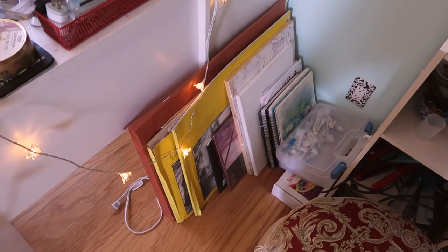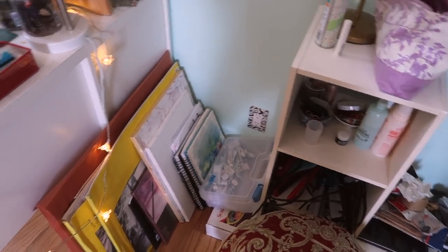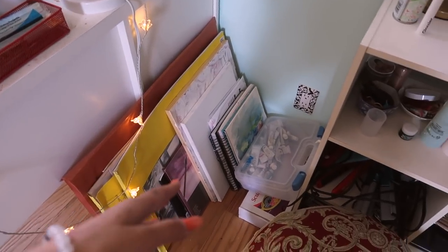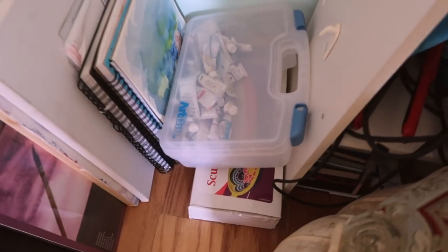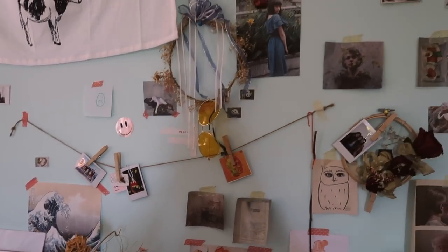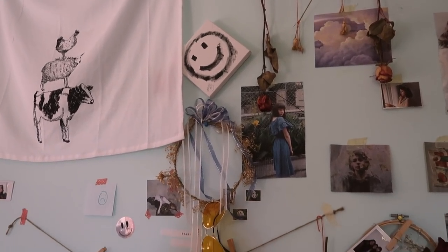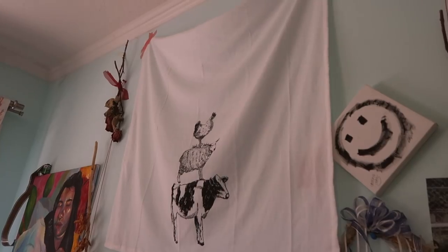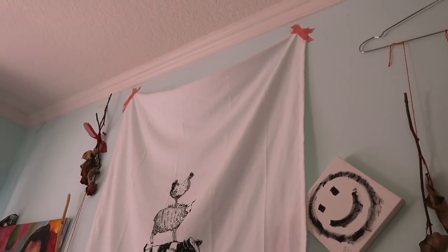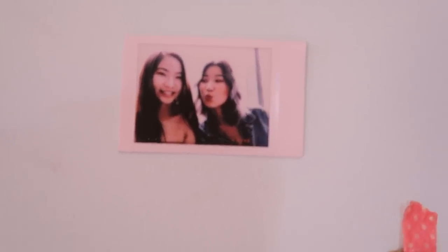Moving on to the area between my desk and this thingamajig — this is my art portfolio and a bunch of drawing pads and sketchbooks. And then this is my clay and gouache paints. This is the wall area above here; I didn't really change it much from the last video — I just added a bunch of dead roses. This cow cloth has been on here forever; I'm surprised the tape hasn't worn off yet. This is a Polaroid of me and my best friend Victoria — look at how cute we are.